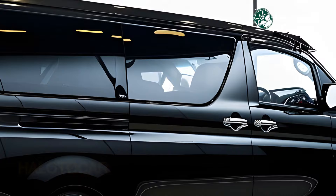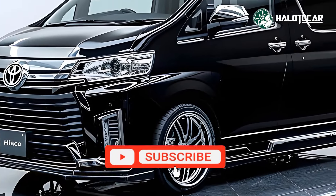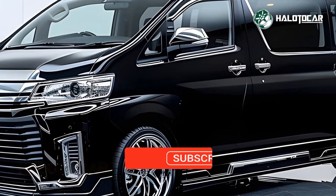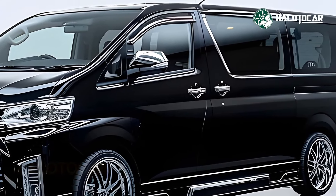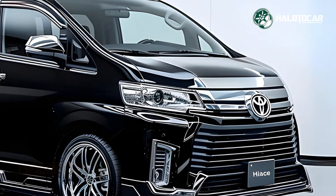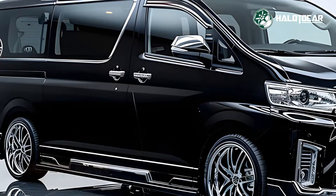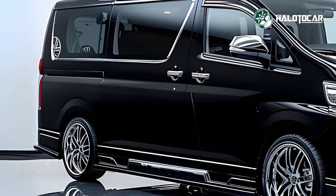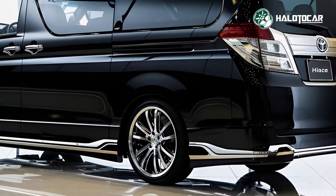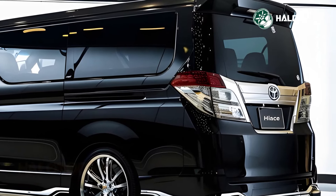When it comes to luxury vans, the 2025 High Swagon Black Edition is head and shoulders above the competition. It's like riding in style and comfort. This car will be the envy of the road thanks to its sleek design, high level of comfort and impressive performance. So why accept mediocrity? The 2025 High Swagon Black Edition is the pinnacle of luxury van travel — experience it today.